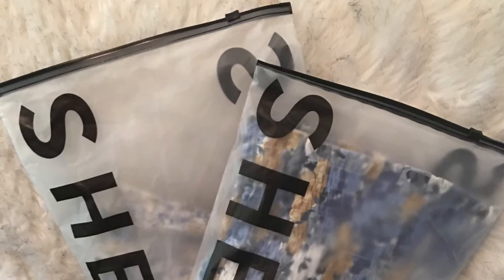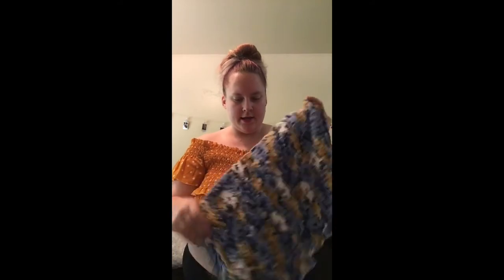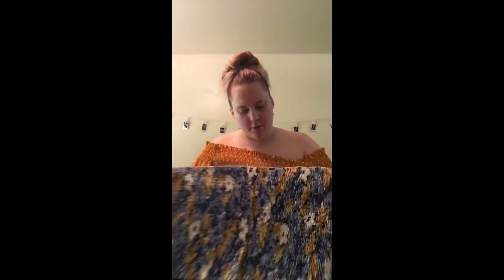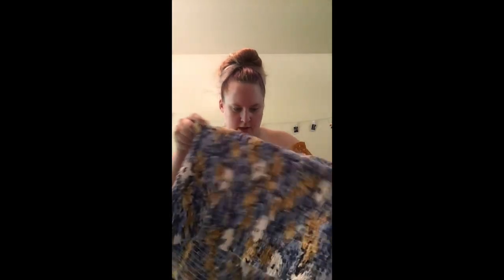I'm going to take a picture of this real quick and then I will come back. Alright, now that I've done that I'm going to go ahead and open it. So the first one in this bag is a cute crop top which I'm hoping does not do the same thing as the first shirt, because it's the same kind of material. I'm assuming this is the top half since it's a little bigger, so I'm going to go ahead and try this on.